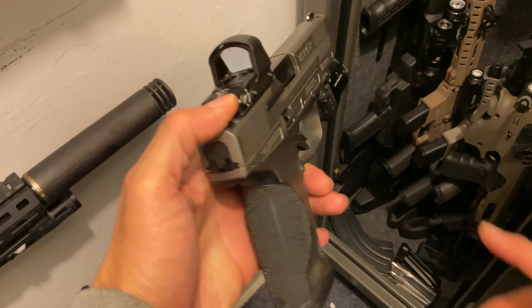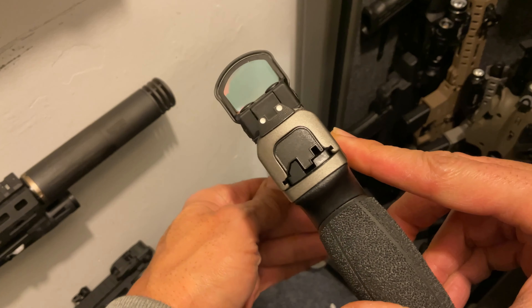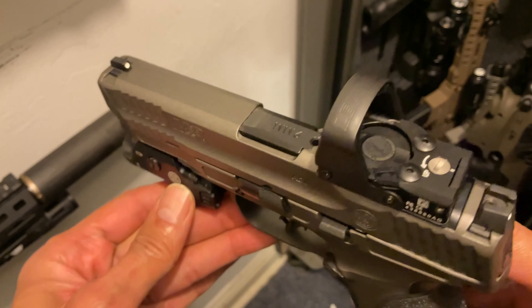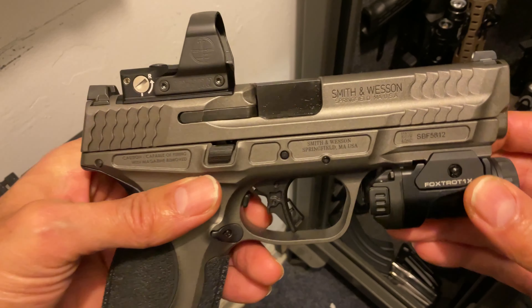Next we have my M&P9 Metal by Smith & Wesson, full-size 9mm. All metal frame edition, amazing stippling, and Leupold Delta Point Pro red dot. This holds 17 plus 1. The extra weight allows for better recoil management.